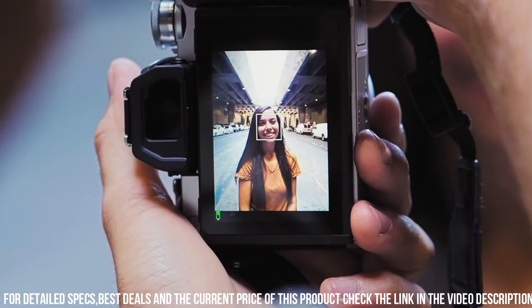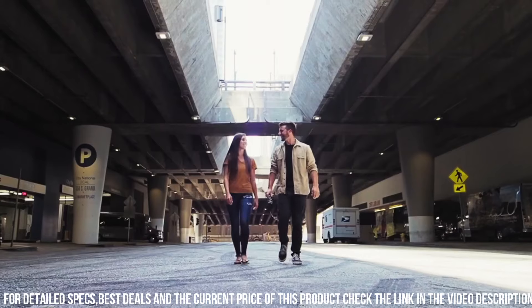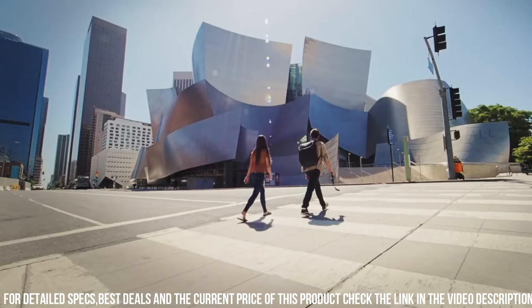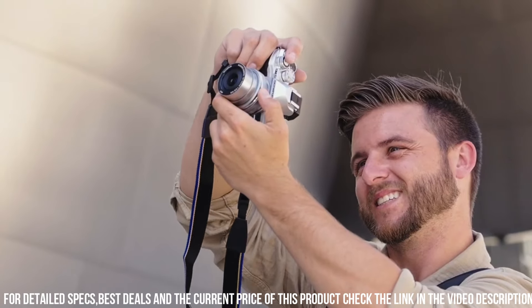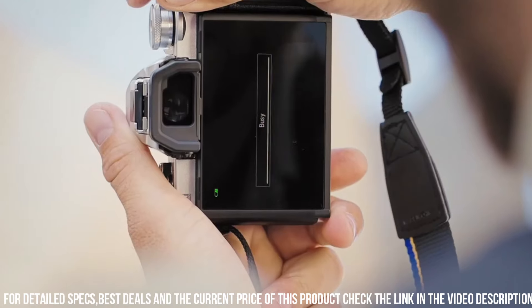The camera has 121 phase detection AF points and 121 contrast detection AF points, which allows you to capture sharp and detailed images even when shooting fast-moving subjects. Additionally, the camera has a high-speed burst mode, which allows you to capture up to 15 frames per second in full-resolution RAW format.